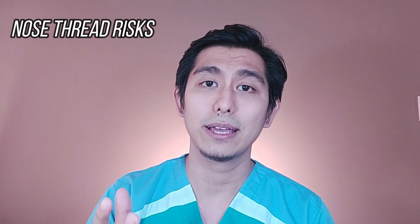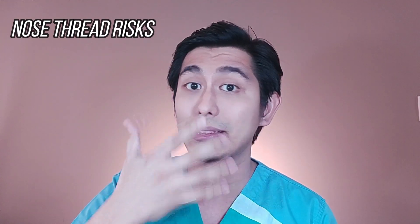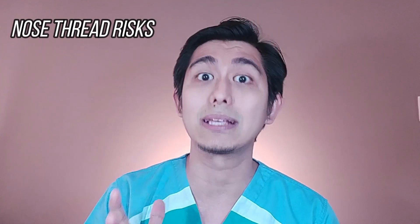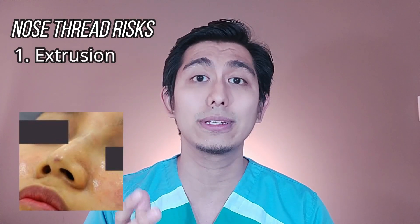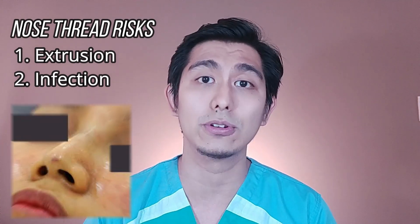Specific for threads — for sure, merong nanonood dito na nagpa-thread lift. And after a while, meron silang nakapang sa tip ng ilong, at maya-maya may lumabas na. That complication is called extrusion — paglabas ng thread mismo. Unfortunately, this can lead to infection. So ngayon, alam mo na kahit non-surgical na rhinoplasty, meron pa rin risks.